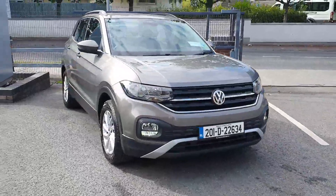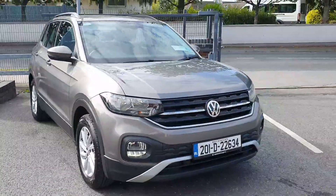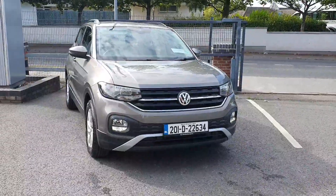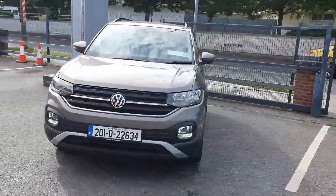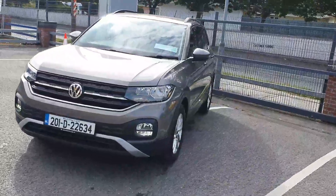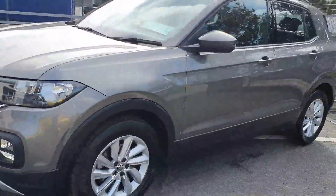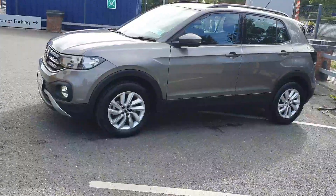Hi there everyone, you're very welcome to Joe Duffy Volkswagen. Thanks for coming by today to have a look at this 2019 Volkswagen T-Cross Automatic — this is the DSG box. A very rare car, highly sought after, finished in Indium Gray.